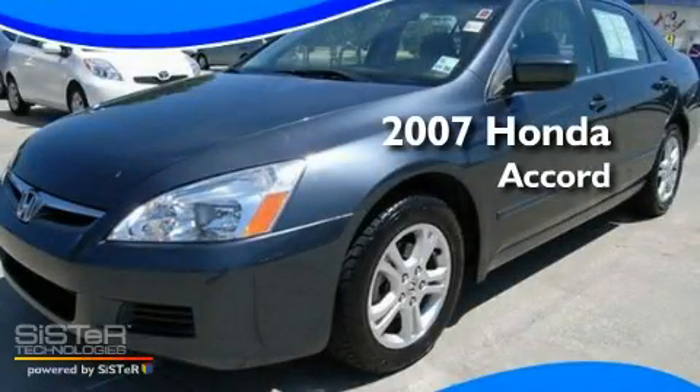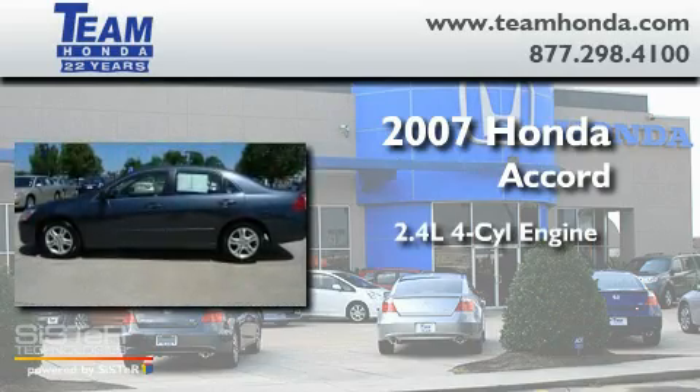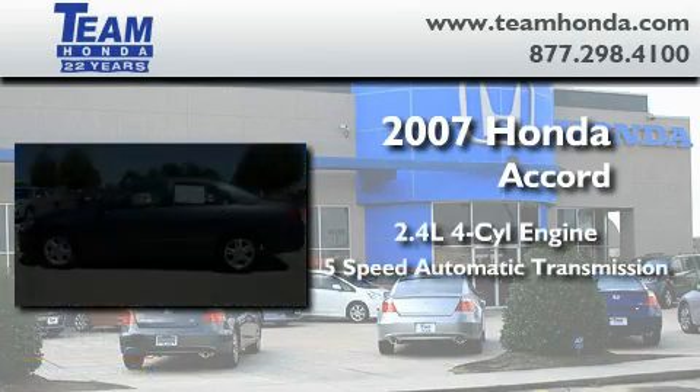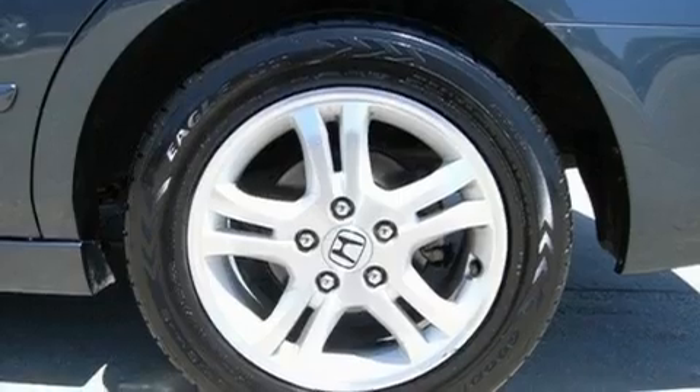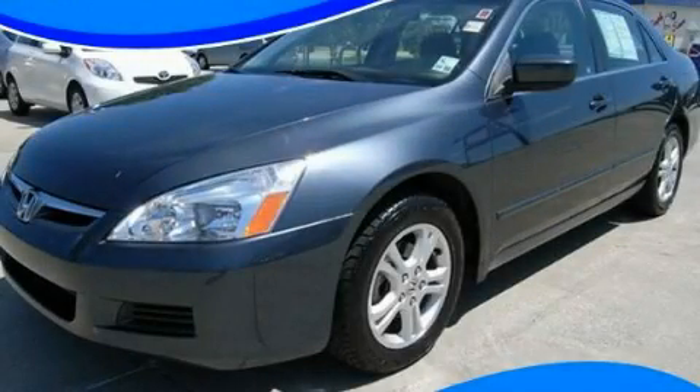This is a 2007 Honda Accord. It has a 2.4-liter four-cylinder engine and a five-speed automatic transmission. This vehicle won't last long at this price. Call and arrange a test drive now.